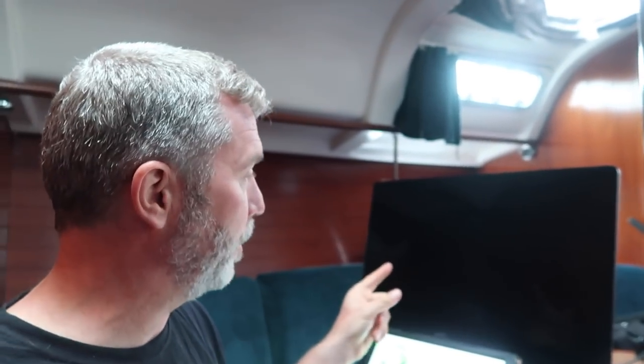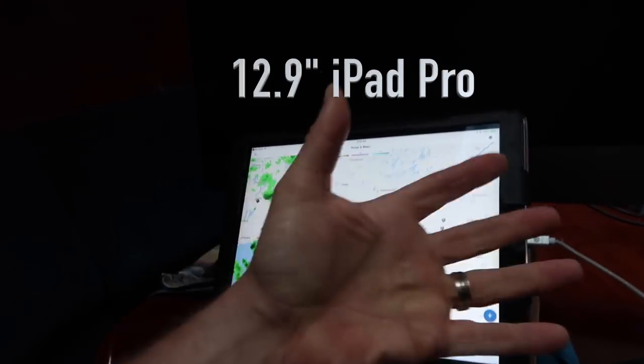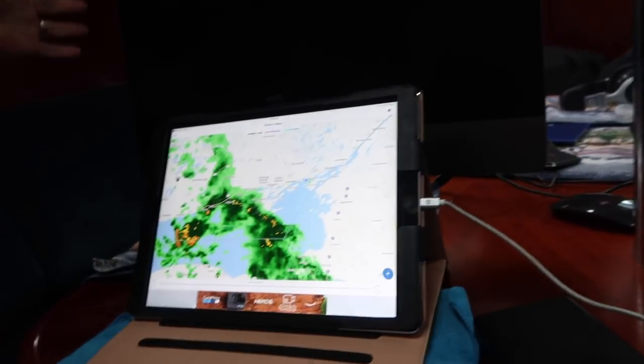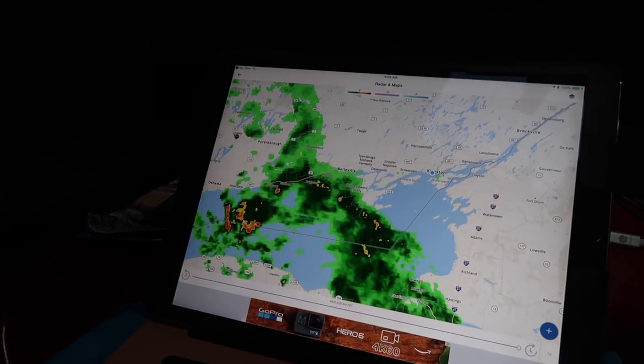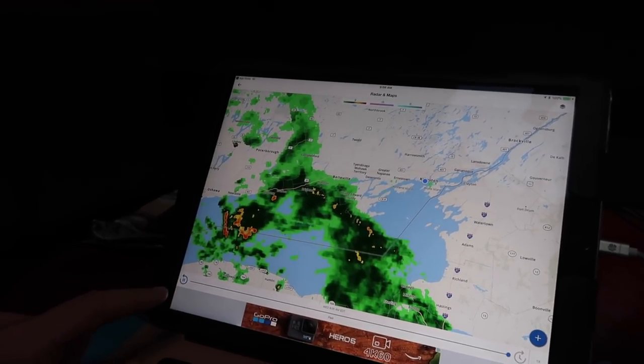Good morning everyone — today is day two of the iMac Pro test on the boat. Today is the forecasted rainy day I was talking about yesterday, and yeah it's coming. Check out my iPad 12.9-inch — it looks small beside this iMac — but this is the storm that's coming and it's gonna be buckets of rain soon. This is Kingston where we are and you can see it heading towards us.